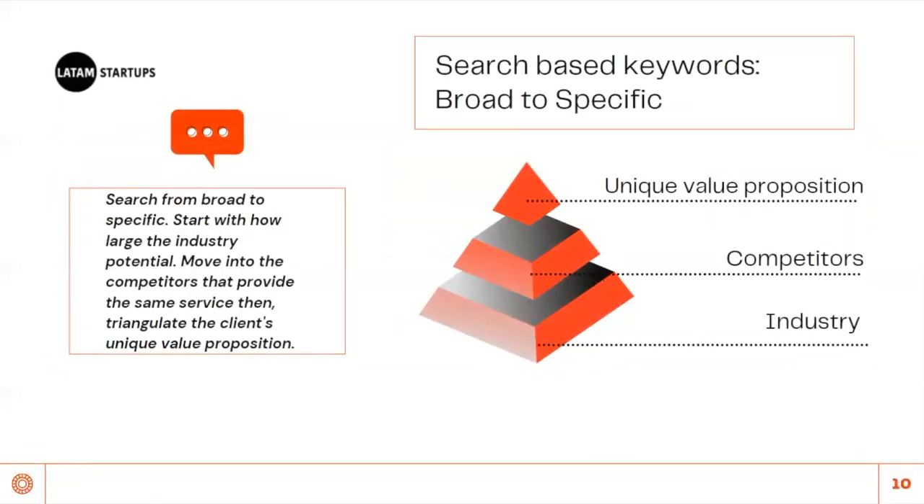In finding information, I tend to go broad to specific. I search the industry of my client first. Now that I have a clear view of the industry, I move to the existing competitors in the ecosystem. Then I use comparative analysis to segment the unique value proposition, which I will discuss later.